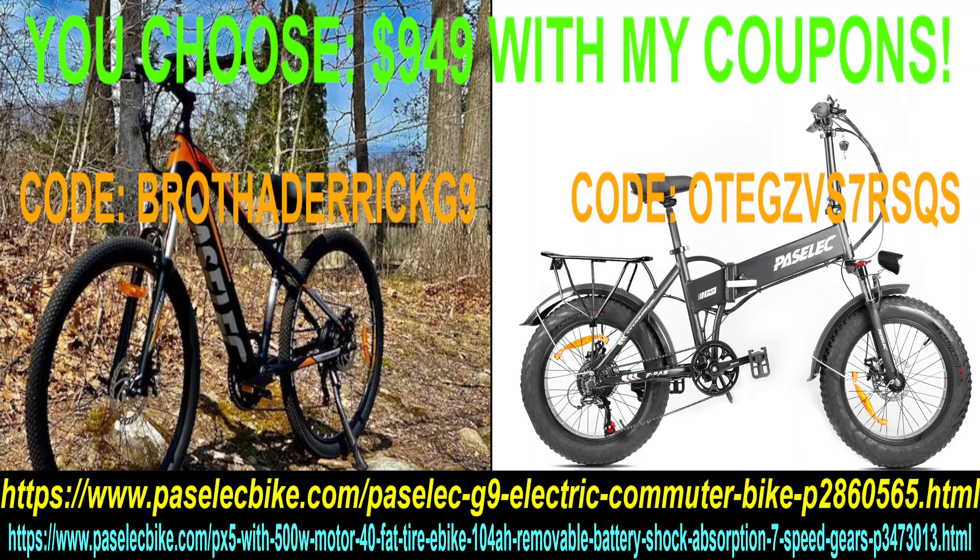Real quick video — I just negotiated this deal for the G9. You can get the G9 for $949. You can also get the Pass Select PX5, the bike you see me riding — the best foldable you can get under a thousand dollars, with a suspension post, front fork, seven-speed Shimano shifter, display, and rack. I just negotiated this deal while I was on the air on my minister channel with the seller.